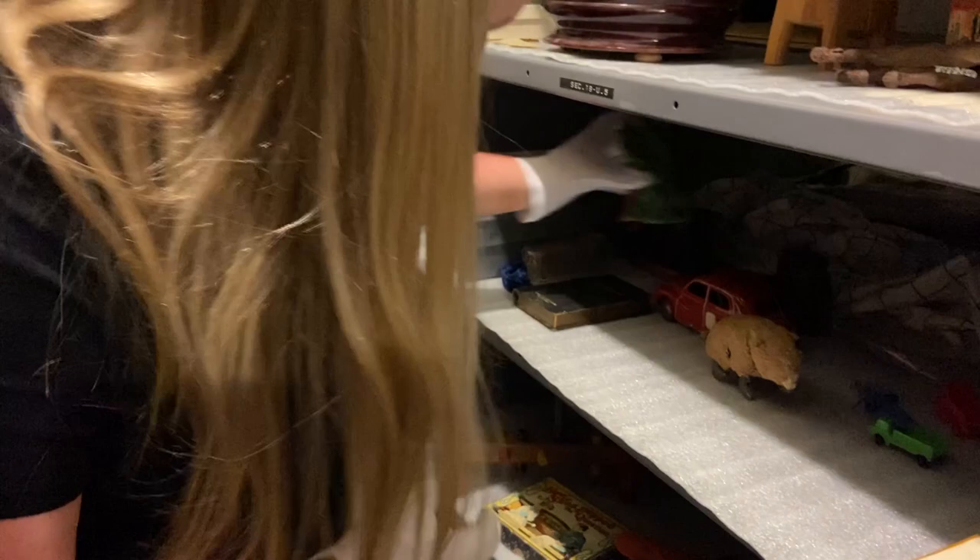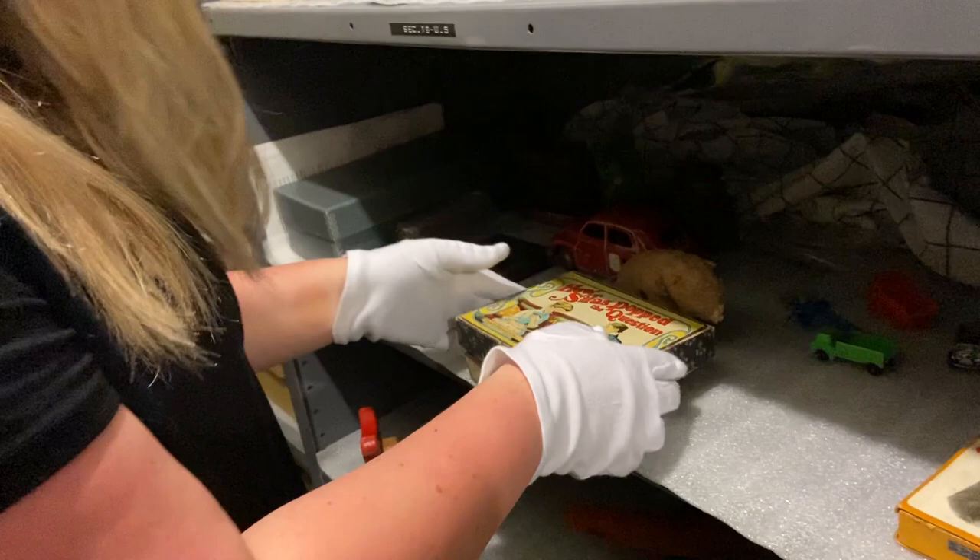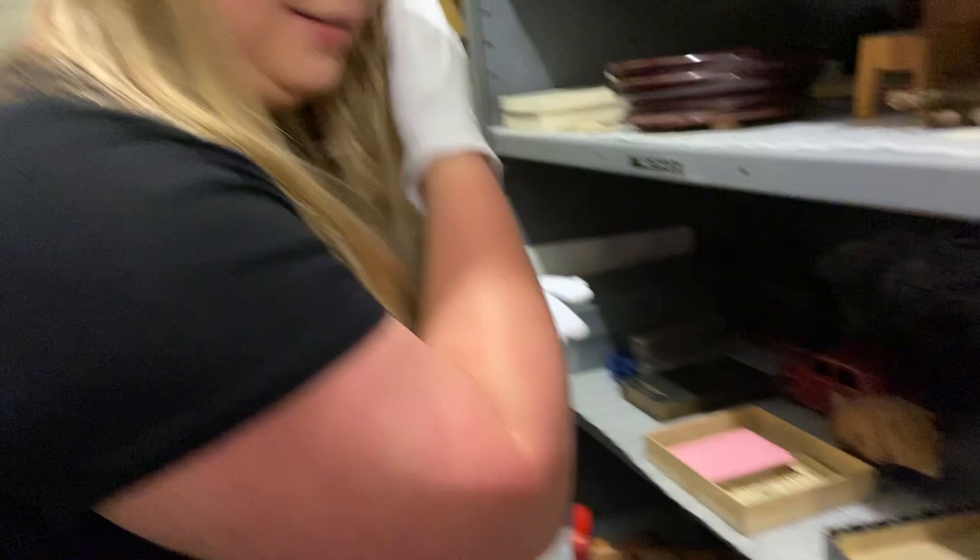Lastly, we have a card game that we found. This is called How Silas Popped the Question — a game from 1923.